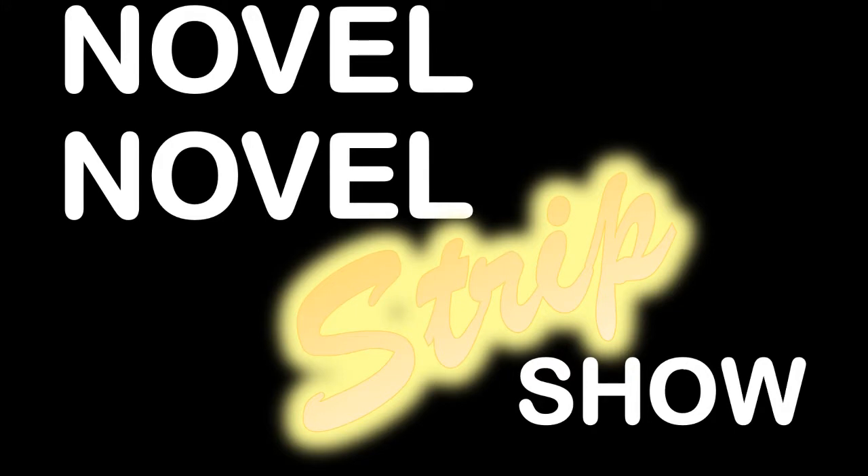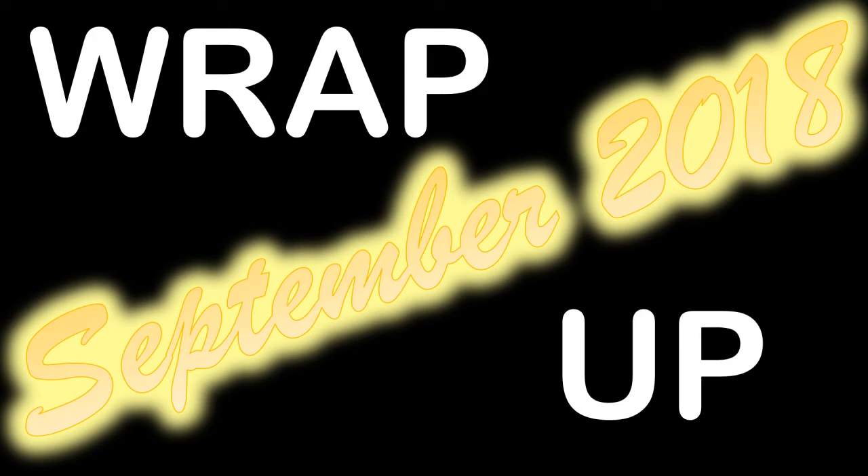Hi there everyone and welcome to the Novel Novel Strip Show. This is part two of my wrap-up for Standalone September — that's September 2018. If you haven't seen the first part yet, please do go and watch that. I'll link it up now and I'm just going to carry straight on with my review of the books that I read last month.